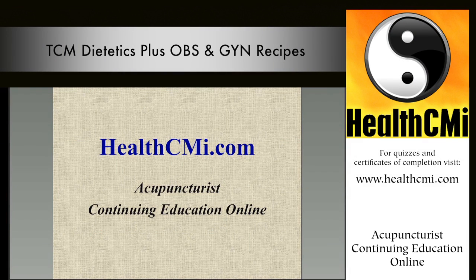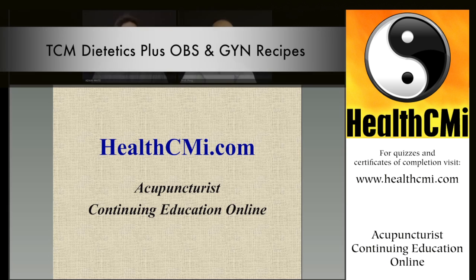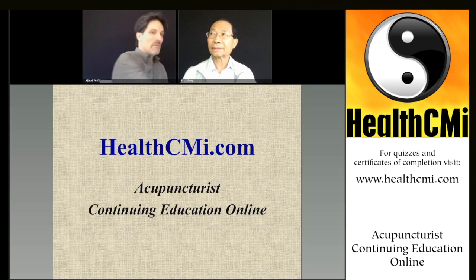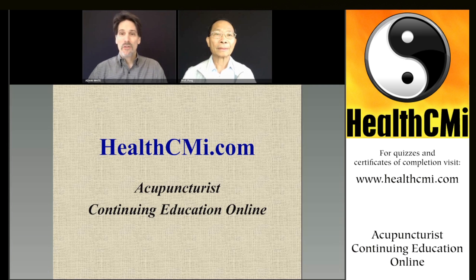Welcome everyone to HealthCMI.com's fourth webinar of the year on dietetics. We've also featured pelvic inflammatory disorder webinars. A lot of what we'll be featuring today is with Professor Jeffrey Pong, who is department chair and founding faculty of the curriculum at Five Branches University in dietetics, herbology, clinical medicine, and many other aspects of the school. You can get Chinese Medicine Dietetics Volume 1 on Amazon.com, and Volume 2 will be coming out next year. Also look forward to video courses coming out later in the year.